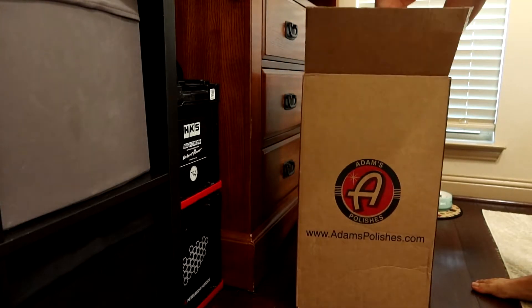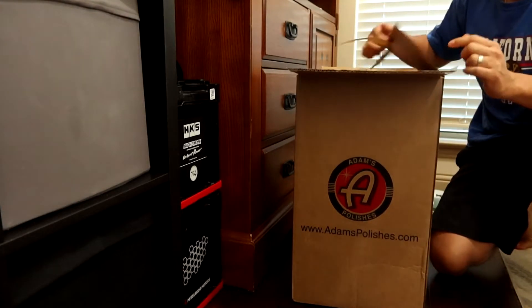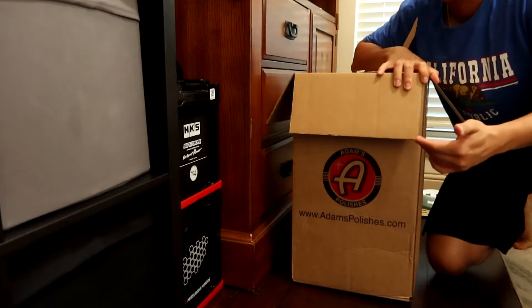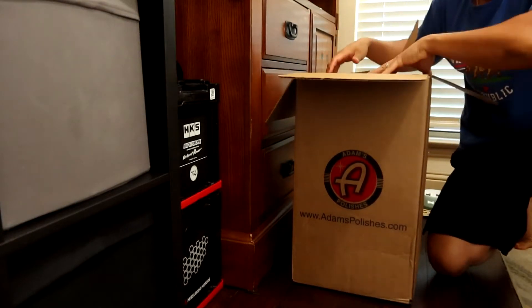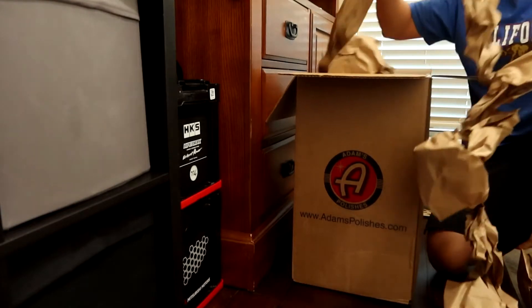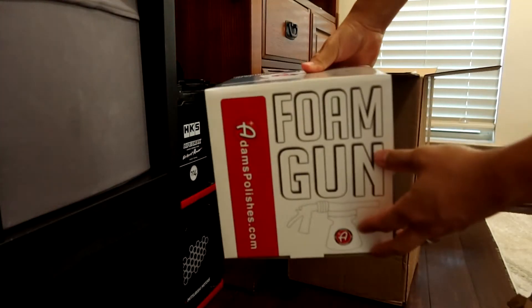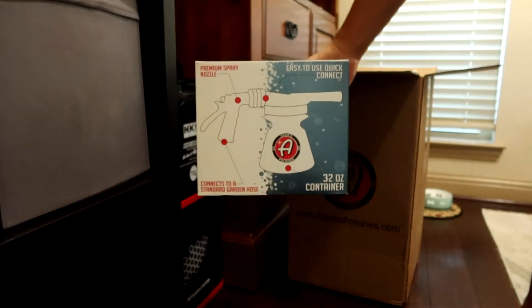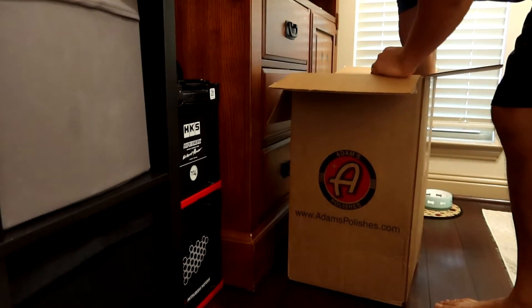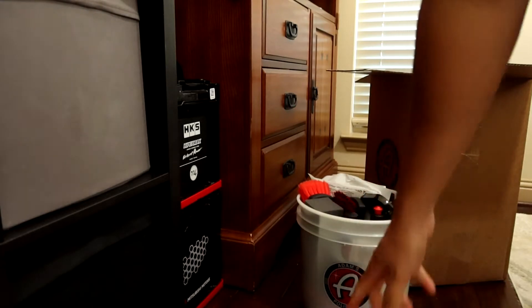This is a little unboxing video - I'm sure a lot of you car guys and car girls can relate. Whenever you get car parts or car-related packages like these, it's kind of like Christmas - you're getting presents, so everyone's excited. First things first, we have a foam gun! Pretty exciting - super easy, just hook it up to your hose and you're good to go. And then everything else is in this Adam's Polish bucket.